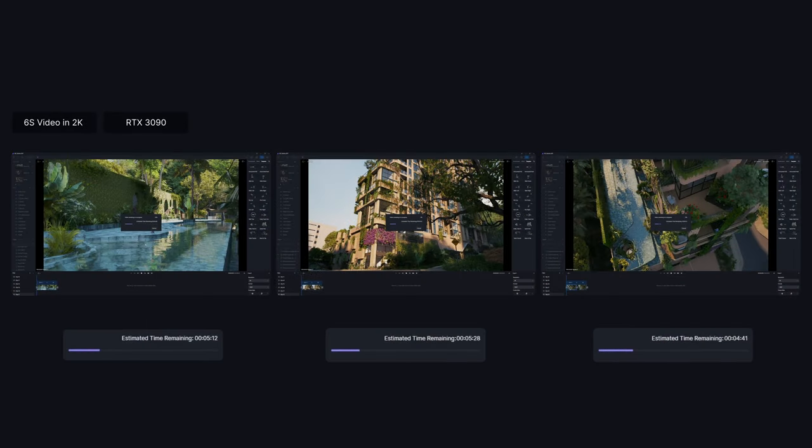With the aid of D5Render's fast rendering power, Army One Studio was able to quickly send various shots to the client for review, ensuring a smooth and rapid exchange.